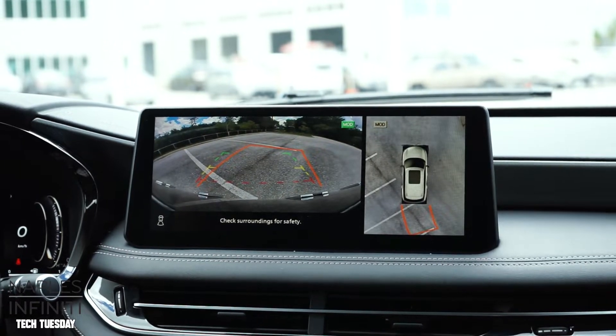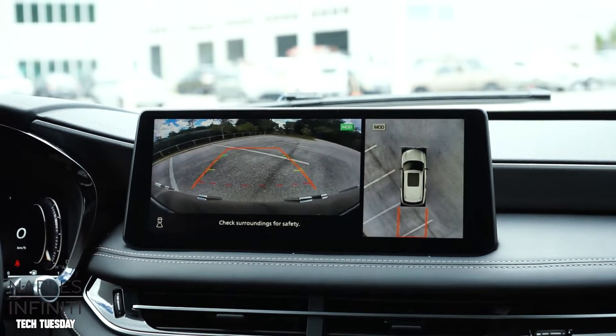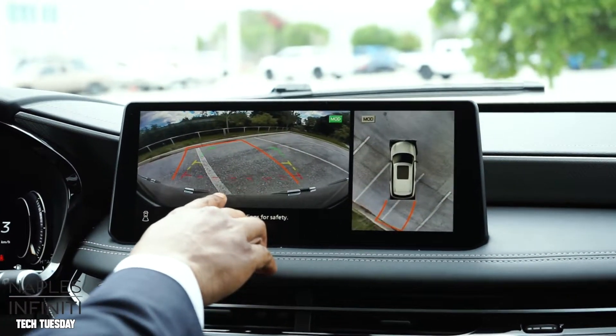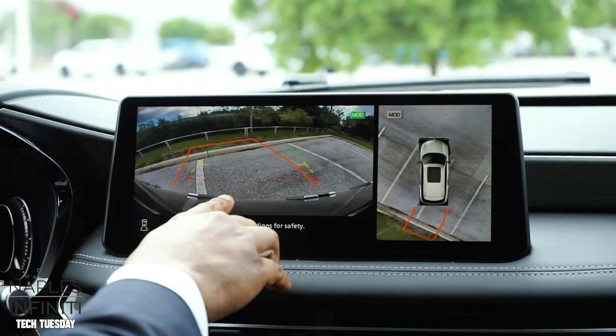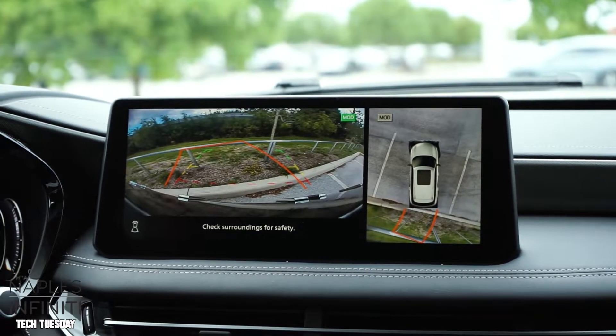Now that we're in the vehicle, we're in reverse at the moment, and I'm just going to continue to move around so you can see how well it captures — just down to even the graininess of the pavement behind us. Very, very detailed. The surroundings are very detailed as well.